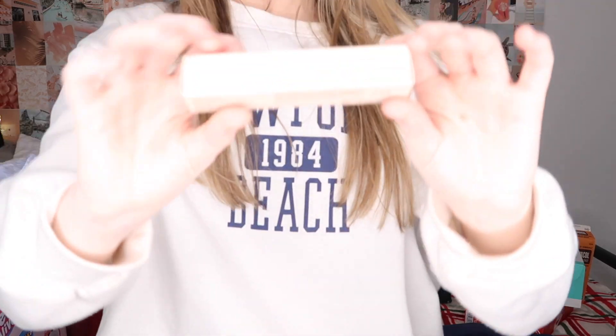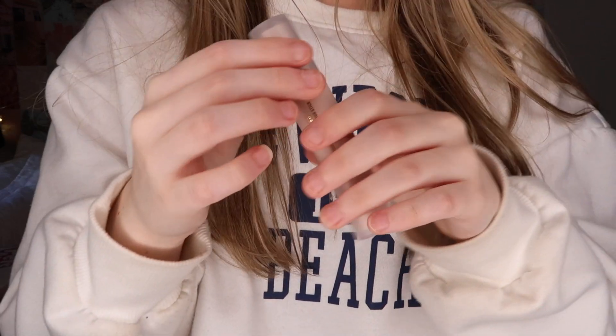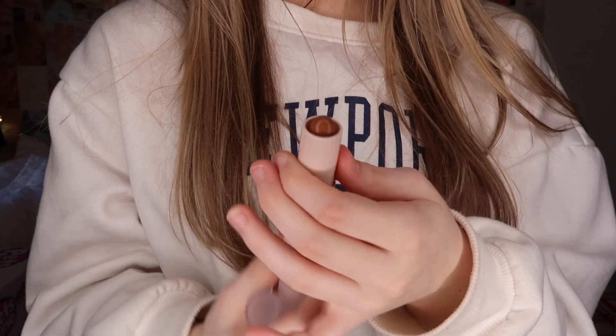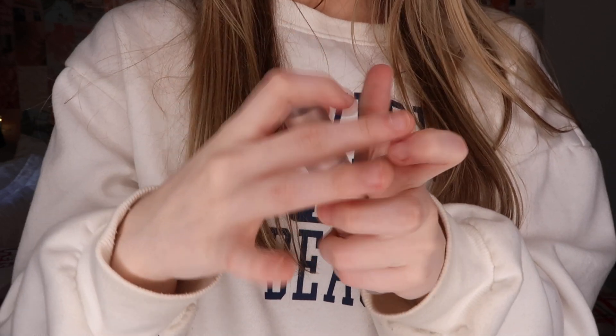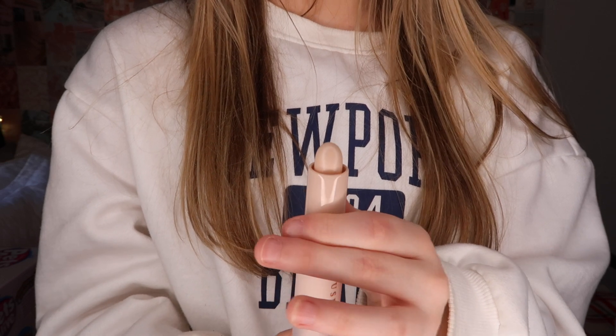Next I got a pack of makeup brushes. I was so excited because my current brushes are really rough and I've had them forever. I've even been using the same brush for my bronzer and highlighter, which is disgusting, so I needed new ones badly. I also got a highlight and contour stick — it rolls up like lipstick, with the contour on one side and a really pretty highlight on the other. I'm so excited to use it.